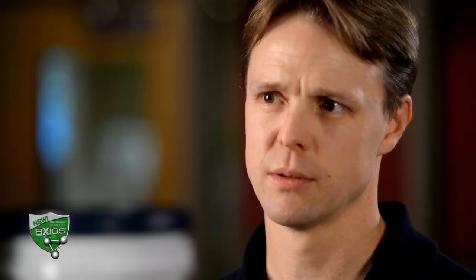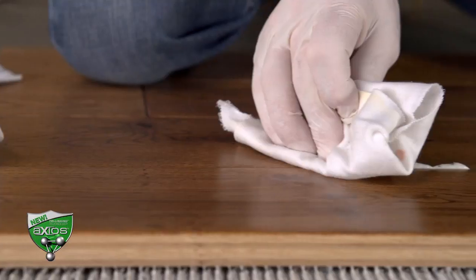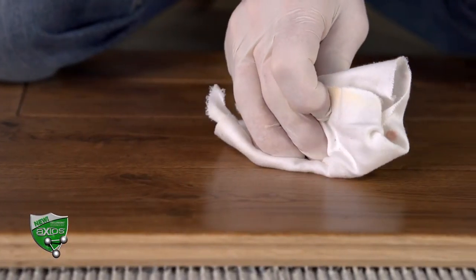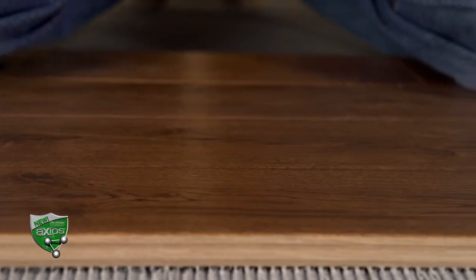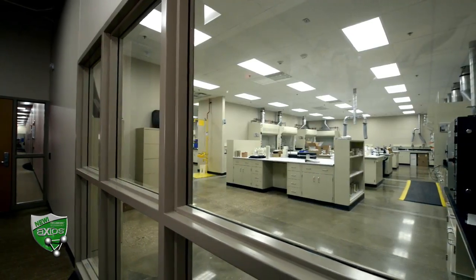Axios technology combines the bond strengths of our other urethane adhesives, but is much easier to work with. It is simple to spread with the trowel, is less messy during application, and cleans up much easier during installation or even after it is fully cured. Simpler, faster, more durable, and less fatigue — that's what installers need, and as the world evolves, so will we.